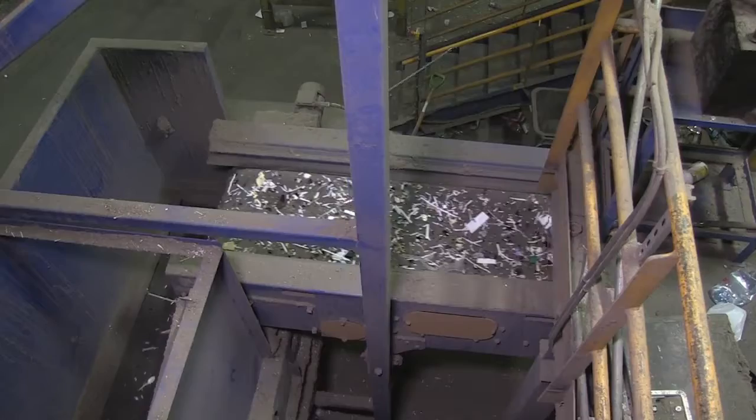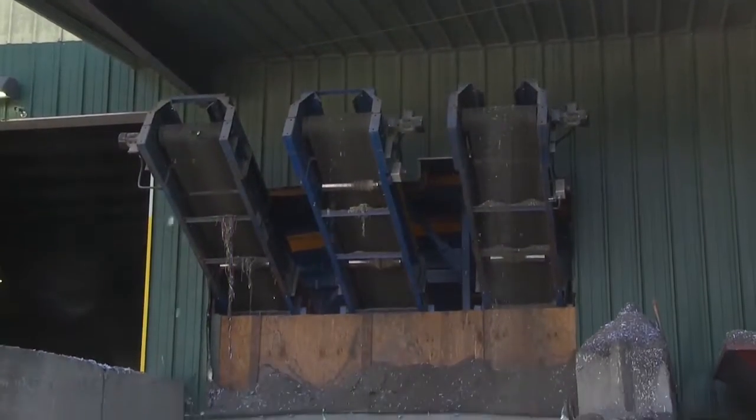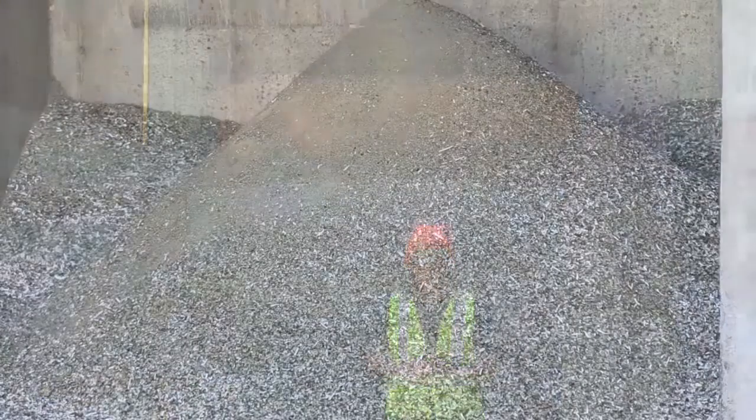But wait — we're not done yet. Remember that bottle breaker? That broken glass took an exciting trip of its own, past vacuums, fans, and magnets that picked out any paper, plastic, or metal bits that may have gotten mixed in. The glass then goes through a spinning cylinder called a trommel, and the end product is used in road building and drainage projects.